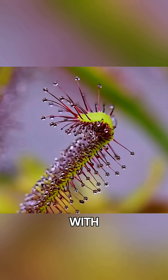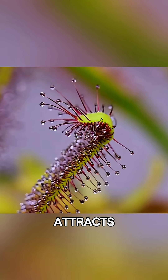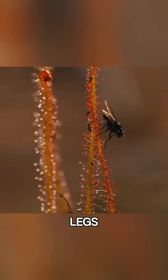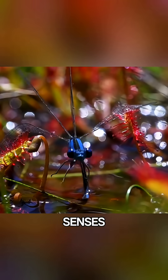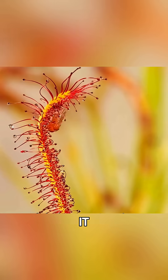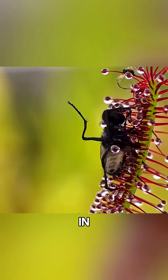Its bright red tentacles are tipped with sweet, sticky mucus that attracts unsuspecting insects. Once a bug lands on it, the mucus traps its legs or wings. As soon as the plant senses the struggle, it slowly curls its leaves around the prey, wrapping it tightly before digesting it from the outside in.